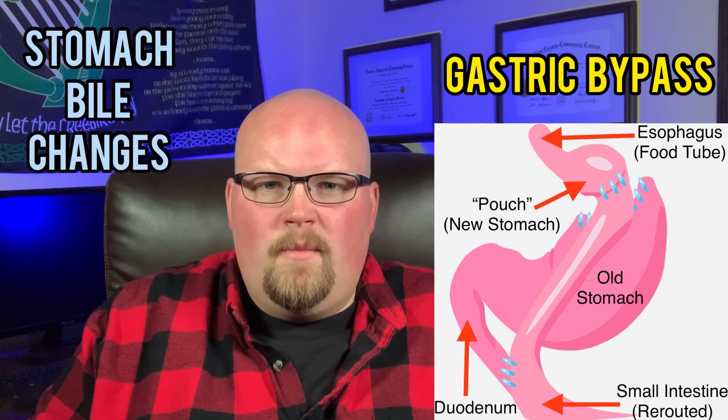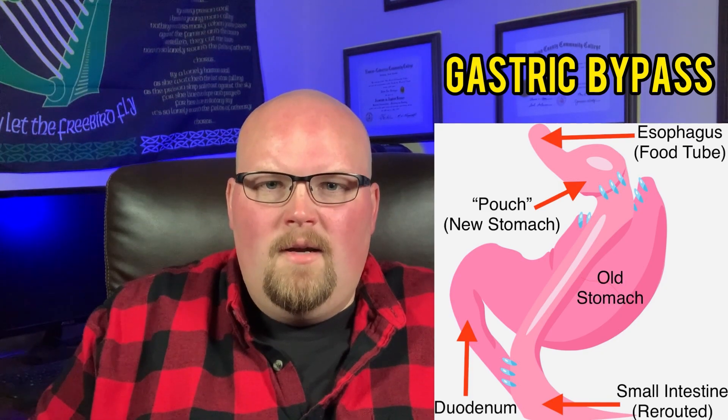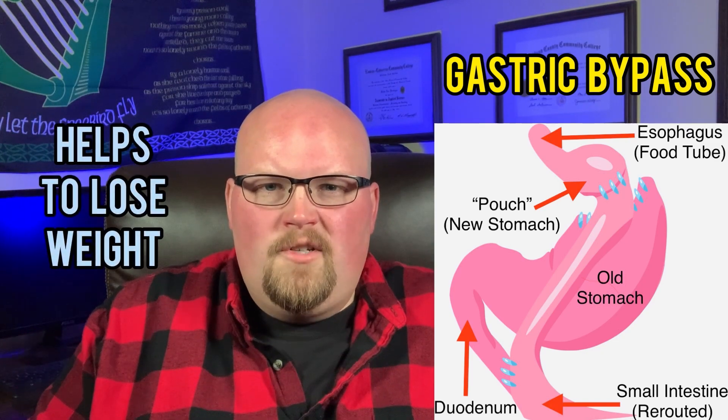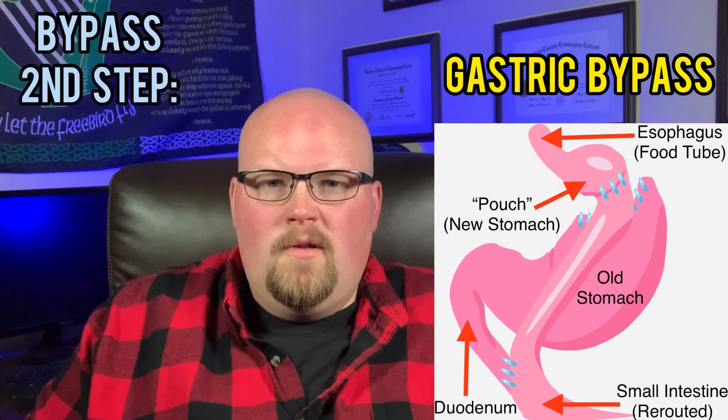The rest of the stomach stays intact and stays in your body so it can produce stomach bile to aid in digestion for the intestines. This causes stomach bile to change from an unhealthy fatty pattern to a leaner, lower-weight pattern that helps with losing weight — the same metabolic changes seen with the gastric sleeve surgery.